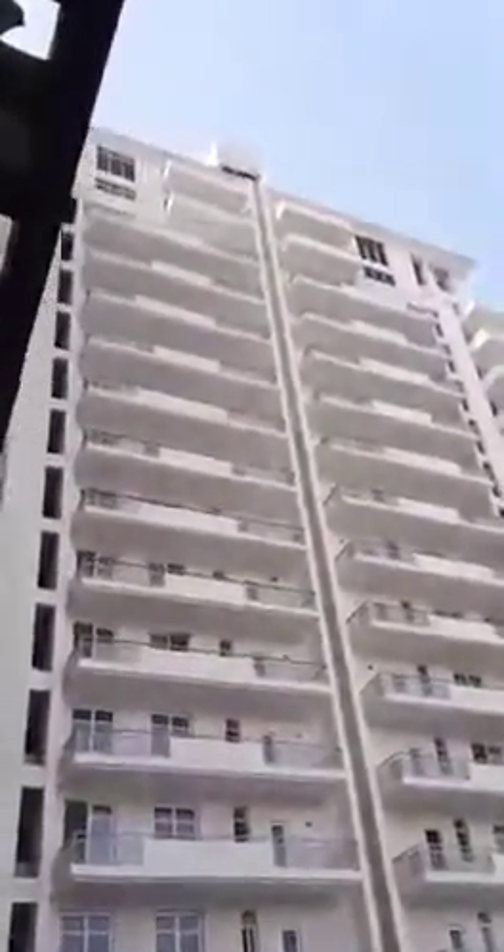I will just show you the elevation of the building as well. There you can see another duplex cum penthouse on the top. Thank you.